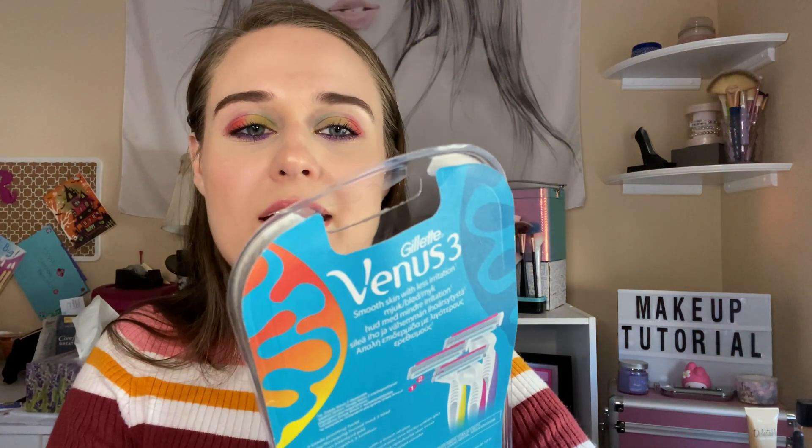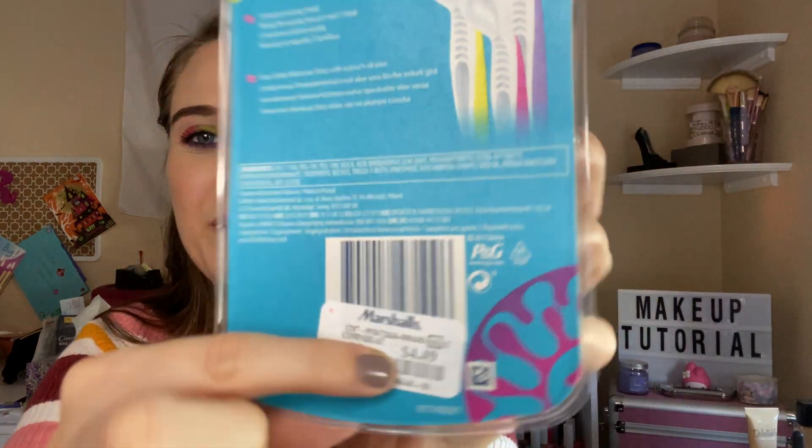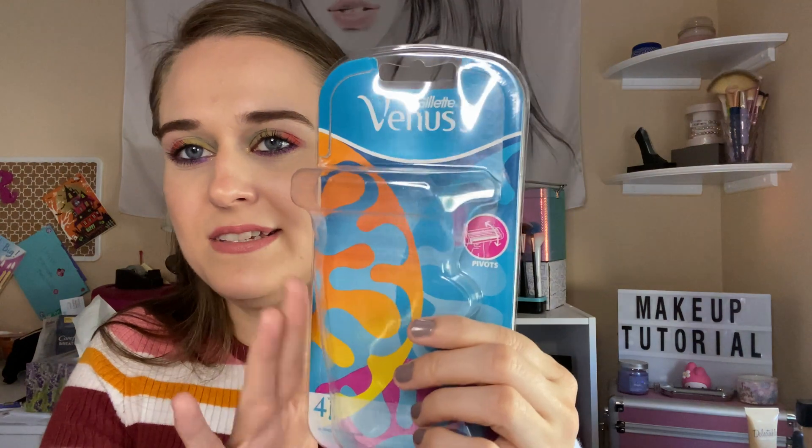I used up the Gillette Venus 3. These are disposable and they're cheaper at Marshalls for $4.49. I really do enjoy these — these are my favorite razors and I always repurchase them.